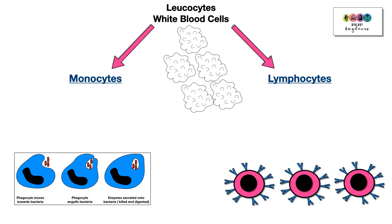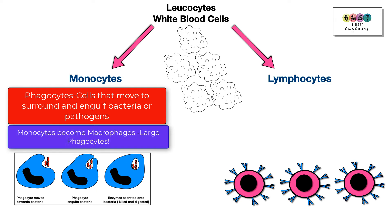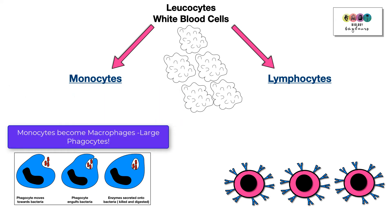Monocytes are phagocytes — cells that can move around, surround bacteria, engulf them, and destroy them. Monocytes can become large phagocytes known as macrophages, which are really important for the defence system.